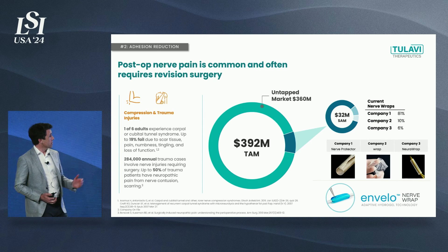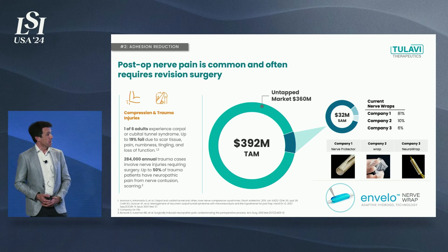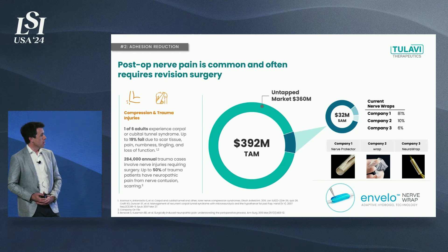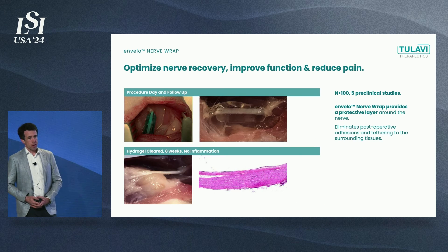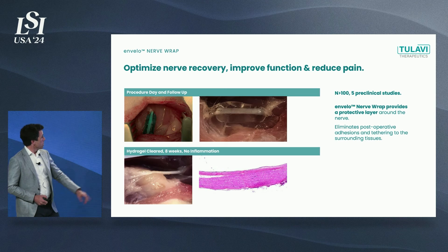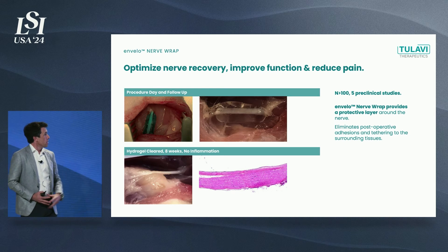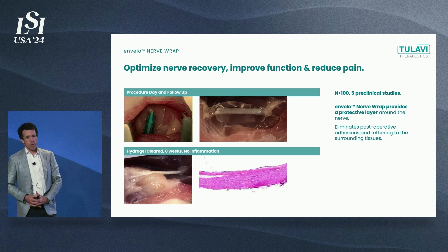Our second product, the wrap — the Envelo wrap — will replace existing solutions already in the market. This market is severely underpenetrated; only about 10% has been captured. It represents a $400 million opportunity targeting cubital tunnel, carpal tunnel decompressions, and traumatic injuries. We know this product works as well: in more than 100 animals across five studies, zero adhesion formation. You can see the colored gel at the time of application with the nerve running through it. The colorant clears after a few days, and then eight weeks later, a clean and preserved nerve with no adhesions.